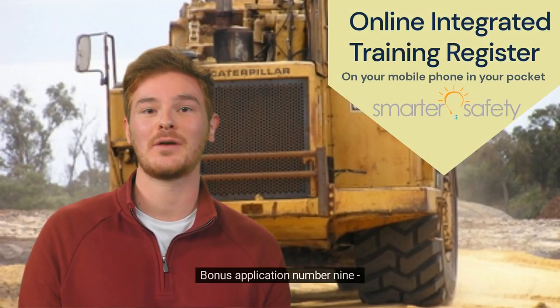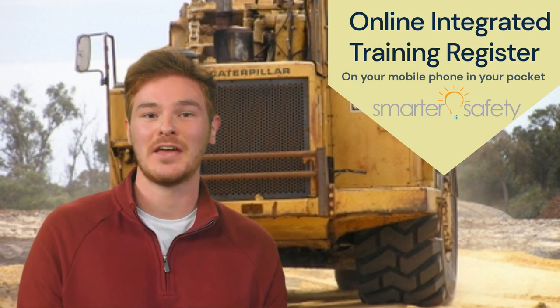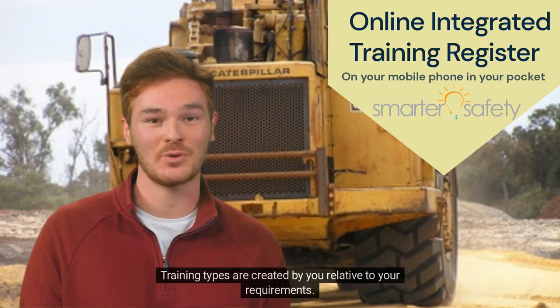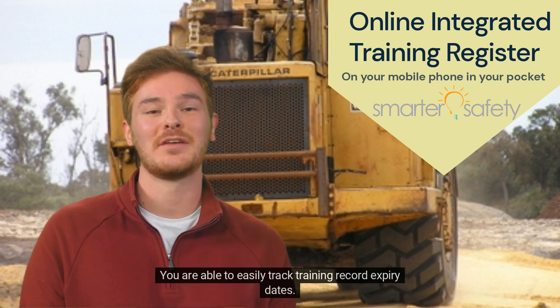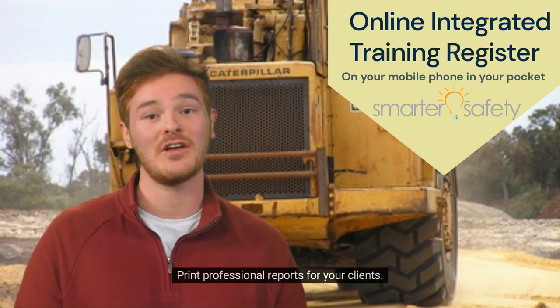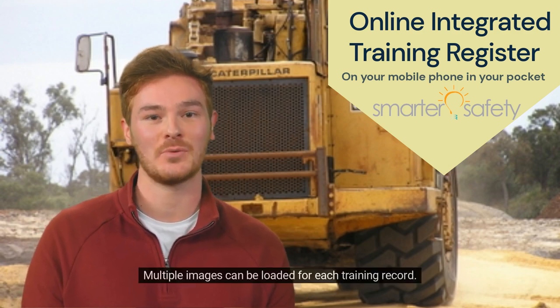Bonus Application Number 9: Integrated Training Register. An extremely effective method of managing employee training. Training types are created by you relative to your requirements. You are able to easily track training record expiry dates and print professional reports for your clients. Multiple images can be loaded for each training record.